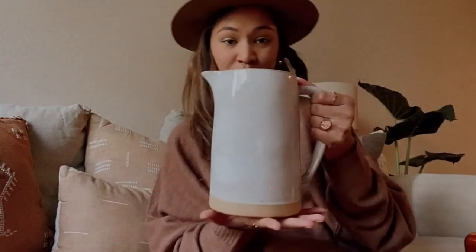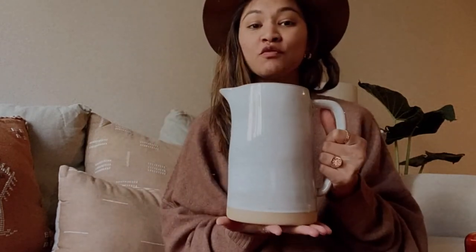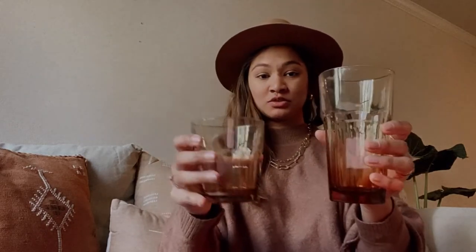Next up I have this beautiful pitcher by Hearth and Hand from Target for $14.99 — great for parties. Next up are these beautiful amber glasses from Target. They come in two sizes and were $7 each. I know that's a little more pricey, but amber glasses online range from about $15 per glass, so this is a really good deal. They're so beautiful and have that ombre effect.